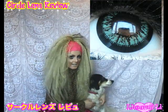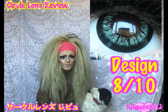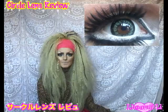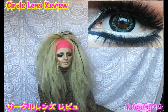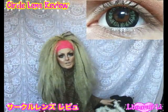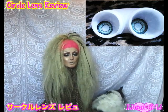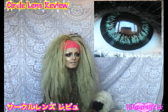I give the design an 8 out of 10. I think that with these lenses, the design also helps with the enlarging too, because the see-through circle part is really big, which makes your pupils look bigger if you have dark eyes and overall makes your eyes look bigger. The colour is a lot more noticeable than I thought it would be, and they've got a really thick black circle around it too, which I really like in circle lenses because it really helps the eyes pop and makes them look a lot bigger.